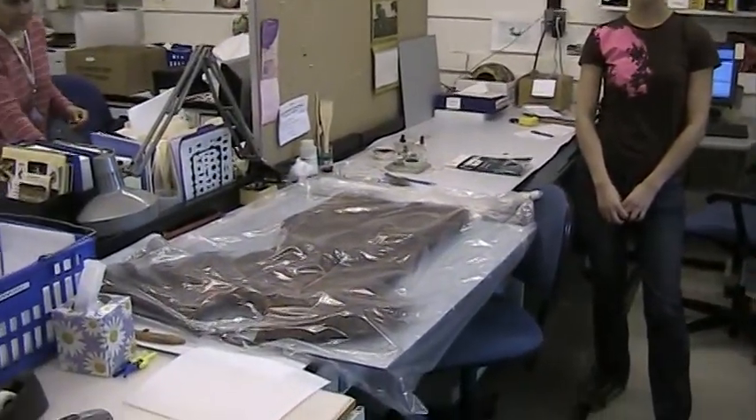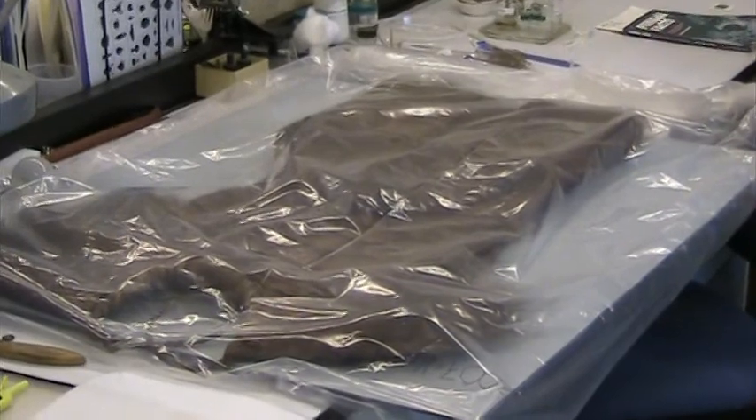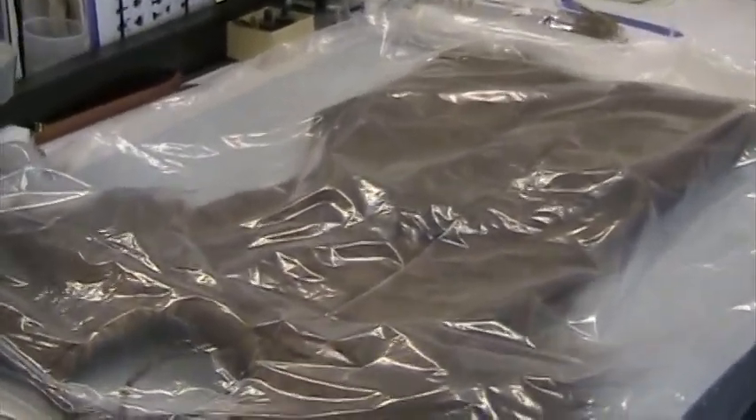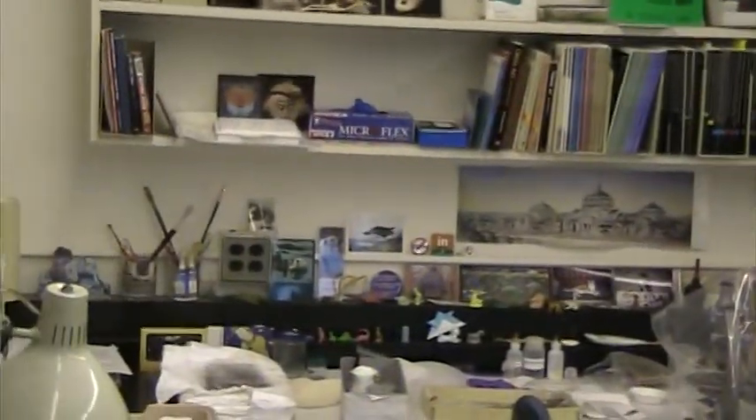We concentrate on artifacts that are going on exhibit, going on loan. We do a very big business in loans to other museums because our collection has such depth and has really strong provenience. And we also work on materials that are in immediate danger.